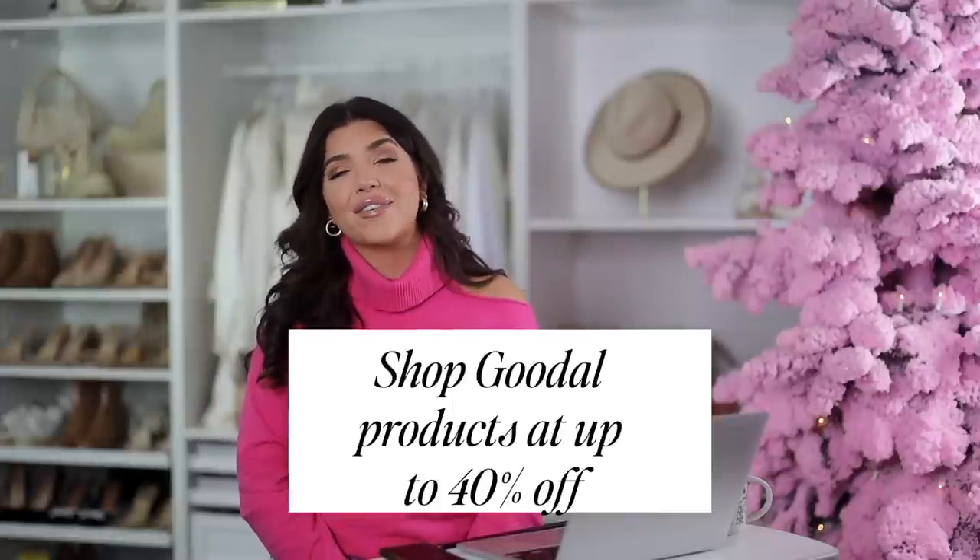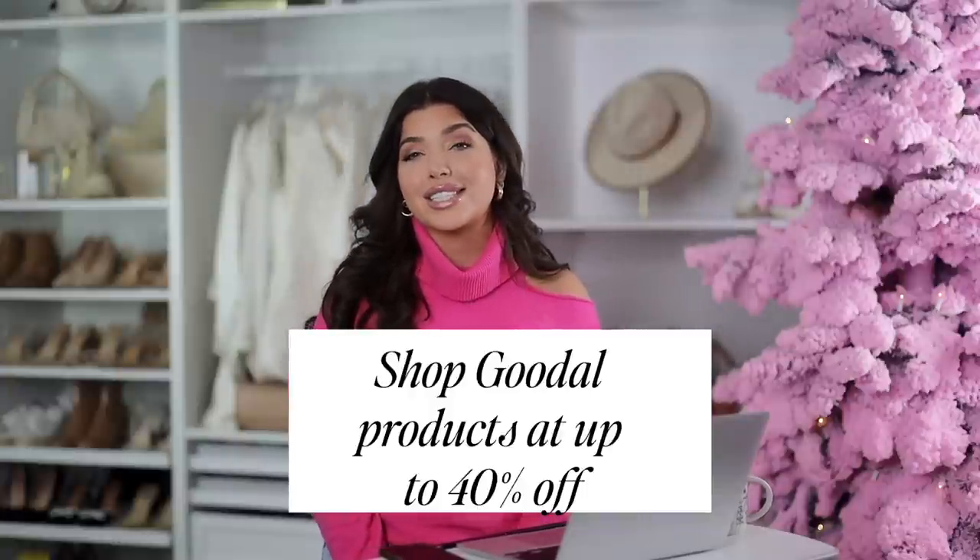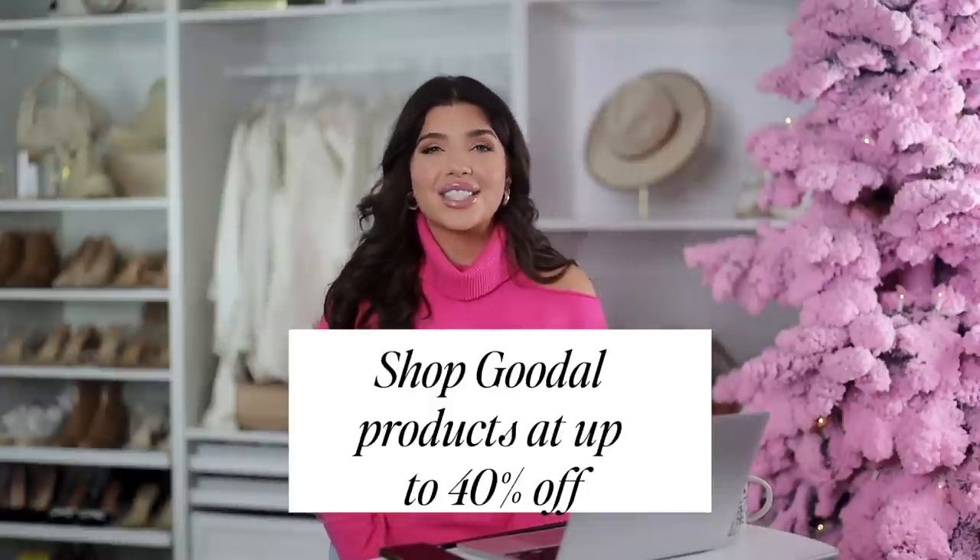Alright y'all, that wraps up today's video. If you're interested in any of these items, I'll have them listed below in the description box. Let me know in the comments what you guys are shopping for during this Black Friday Cyber Monday time. I'll also link my Amazon storefront below — be sure to follow me over there if you love Amazon, and we'll be updating our Black Friday list throughout the weekend. A big thank you again to Goodall for sponsoring this video — remember their products are up to 40% off during the sale, so you don't want to miss it. Thank you guys for hanging out with me today, and I'll see y'all in the next one.